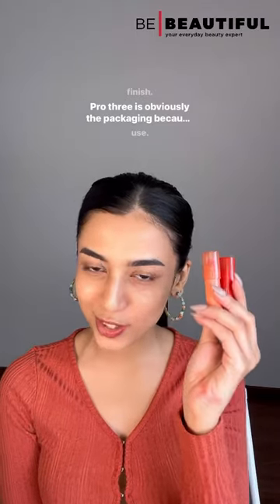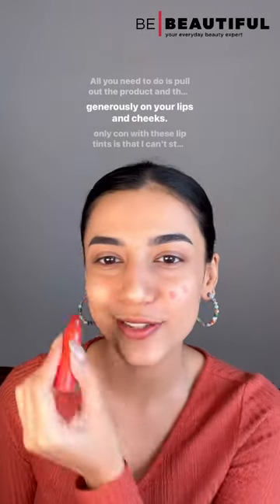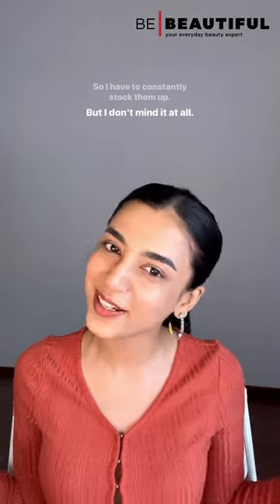Pro three is obviously the packaging because it's so easy to use. All you need to do is pull out the product and then apply it generously on your lips and cheeks. The only con with these lip tints is that I can't stop using them and they run out really quick, so I have to constantly stock them up — but I don't mind it at all.